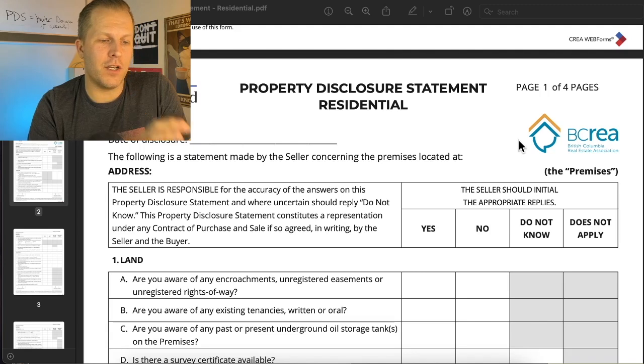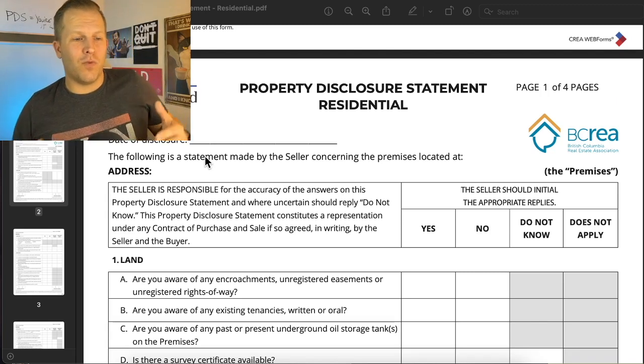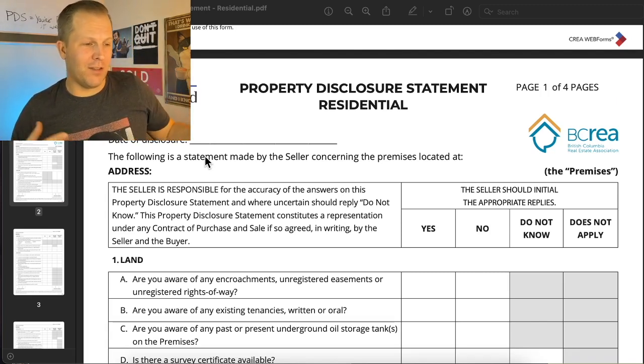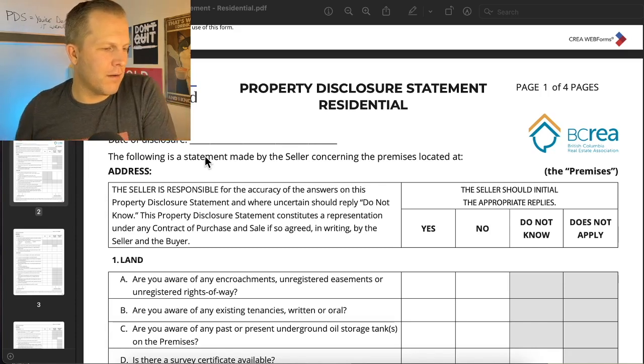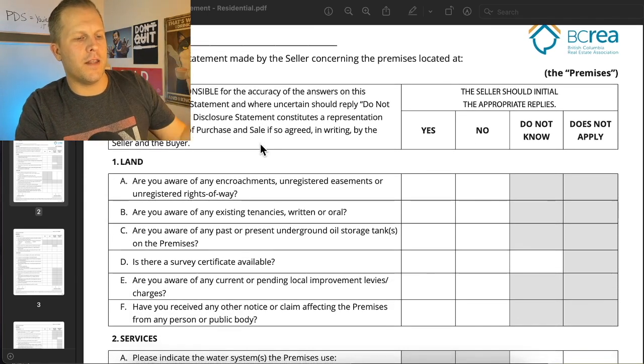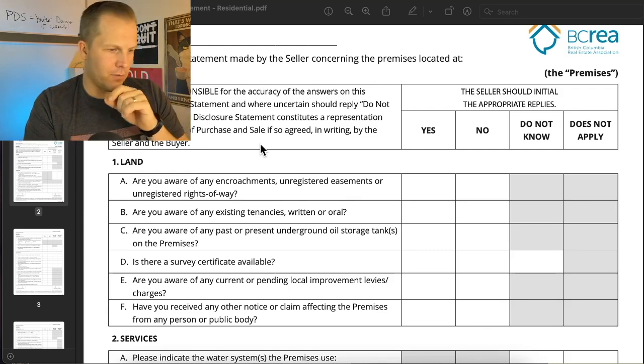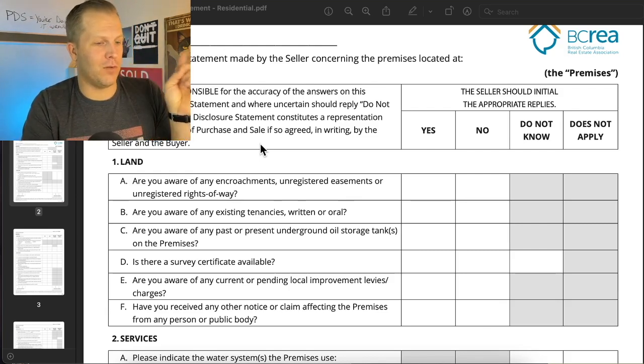This is going to be the lawsuit — if you fill this out wrong, you're going to be in trouble. On top of every single page, we're going to have the date. The date of the disclosure statement should not be more than 30 days old, hopefully. The seller takes this form from their listing agent when they list the home, and it should be filled out before the listing goes live. A lot of agents will do it after the listing goes live, but let me break it down for you.